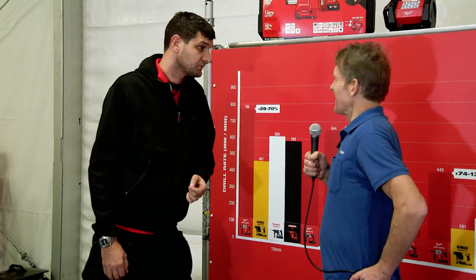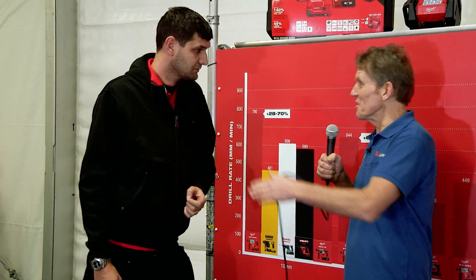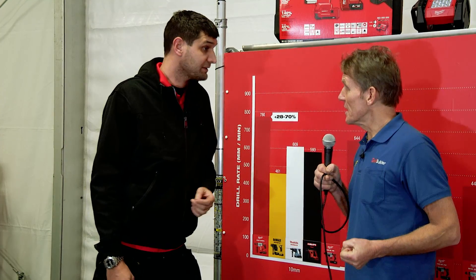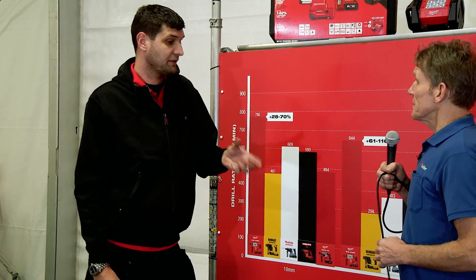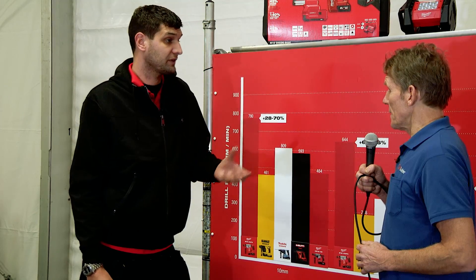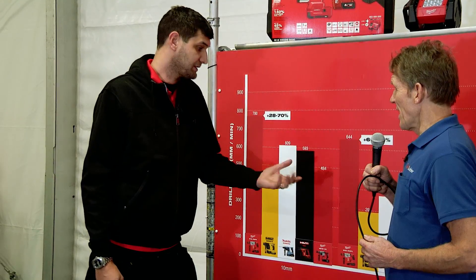Vibration, as we all know, is one of those things that the HSE have been pushing very hard for a number of years. Vibration is important, but the question is: vibration gives you a period of time that you can use a tool for — what can I actually achieve in that period of time? That's what end users should really be asking themselves.